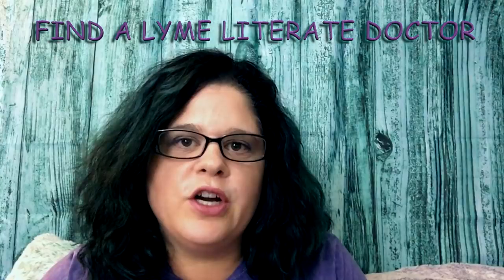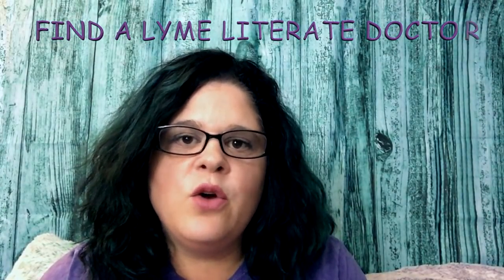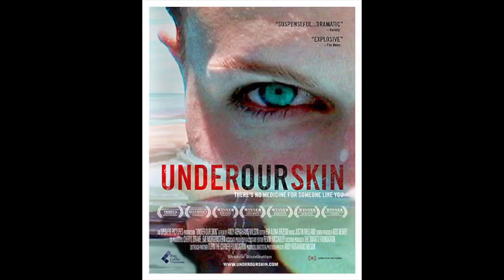If you suspect you have a tick-borne illness, please go see a healthcare practitioner who knows about Lyme disease, knows how to treat it, and knows about the symptoms. There are a lot of doctors out there who do not know, so you have to do your research and always find a doctor who will meet your needs.